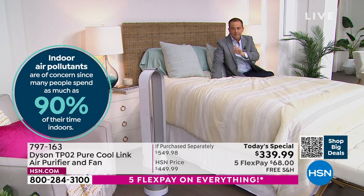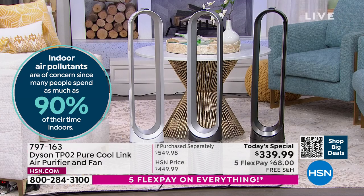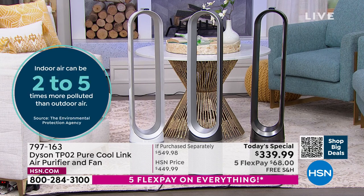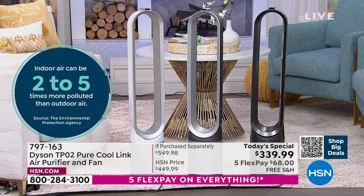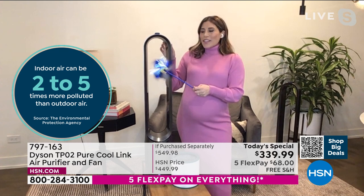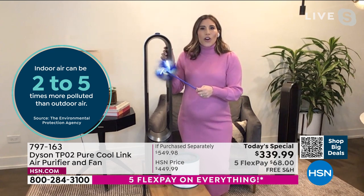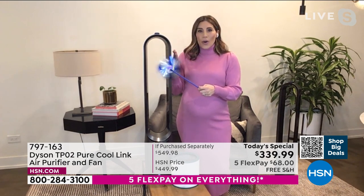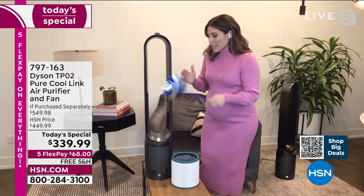Buy it today while supplies last. This signature white is just gorgeous. This product is everywhere in commercials and advertisements because everybody's talking about it — it's a new type of innovation. We've got the best of all worlds in one true two-in-one. Thirty-five engineers worked on this for over two years, creating 450 prototypes tested around the world in different homes. They wanted to make it easy — no blades to clean, just take a dry soft cloth and dust it off.